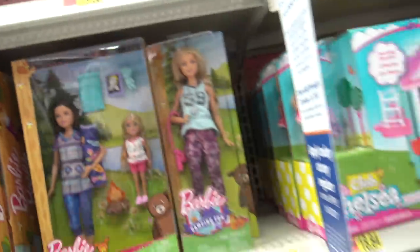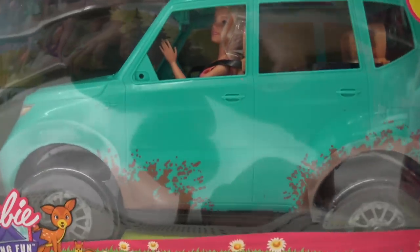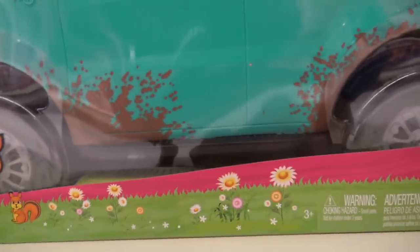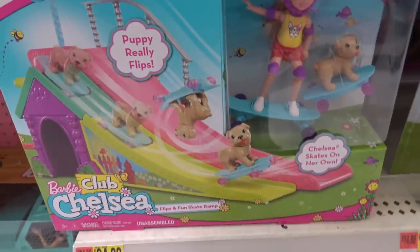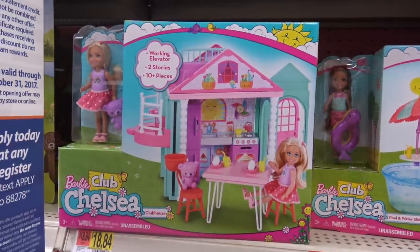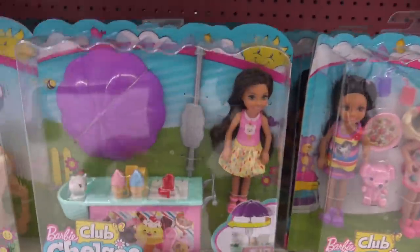Look at that SUV. It seats four. That is really cute and it has mud splashed up by the wheels. That's so cute. Look at the skateboard one — comes with like a ramp and the puppy dog, and the puppy dog has a skateboard. Barbie playhouse. I think that's adorable.